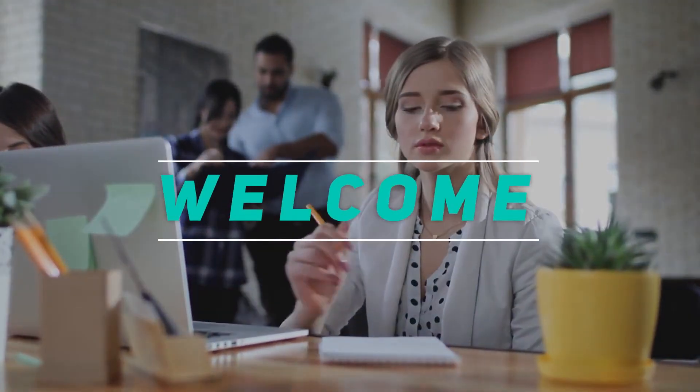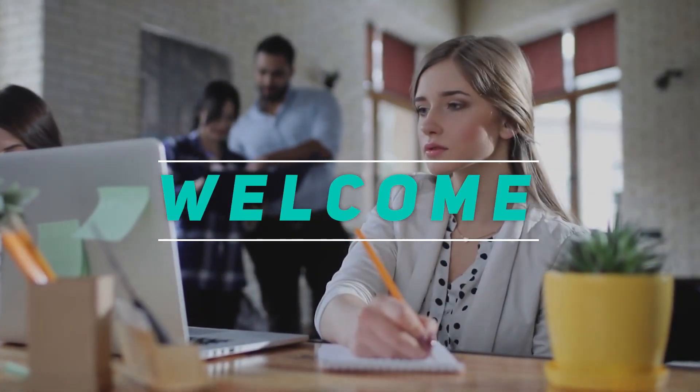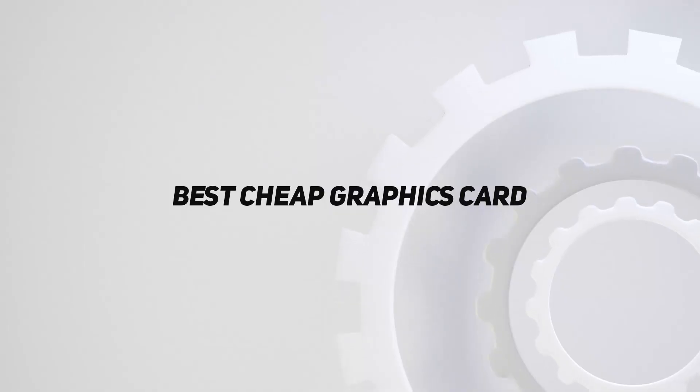Hey, welcome back to my channel. In this video, I'm gonna talk about the Top 5 Best Cheap Graphics Cards.